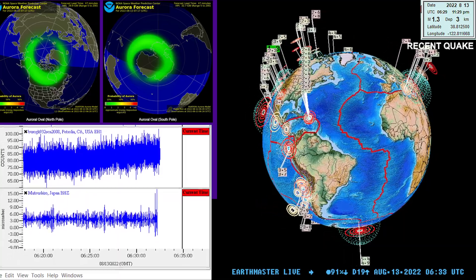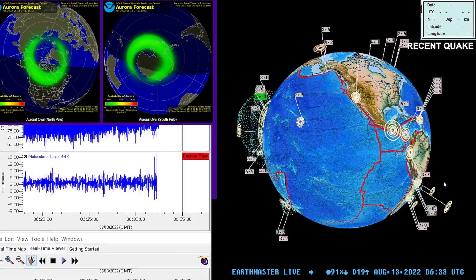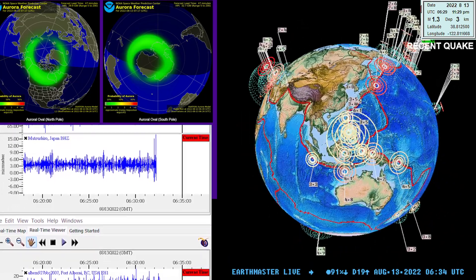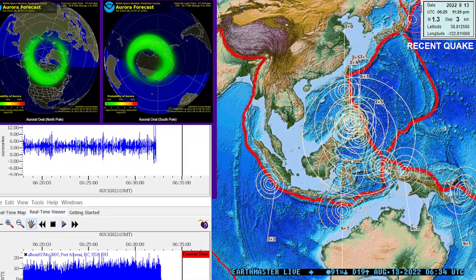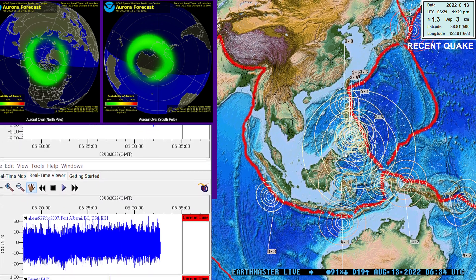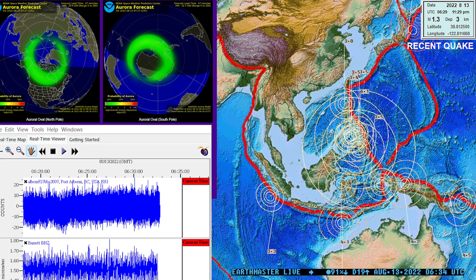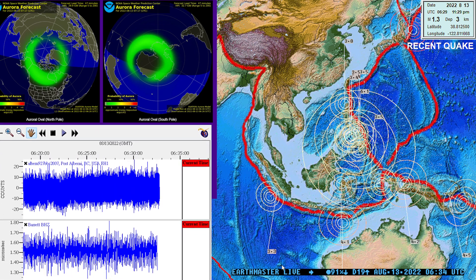What's going on folks? Good evening, Earthmaster once again here on the live stream with a quick update on a 6.1 earthquake coming in around the Philippines. Looks like it's on the western portion of the Philippine plate. Let's go ahead and check out the latest activity on the map.